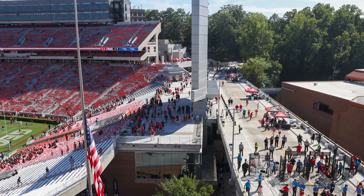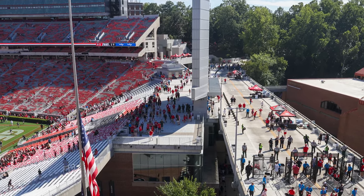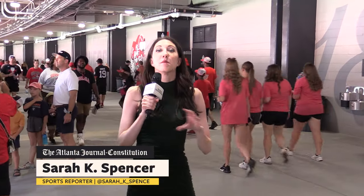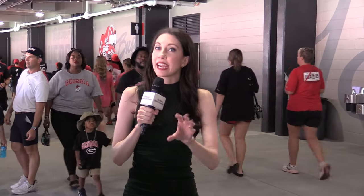The Georgia Bulldogs are unveiling a ton of renovations to Sanford Stadium for the 2023 season. You'll notice a much more spacious concourse for gate 9, more ADA seating, and a sensory room. Let's take a look.